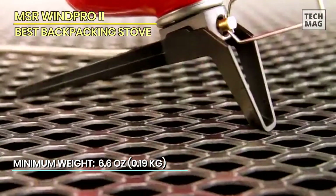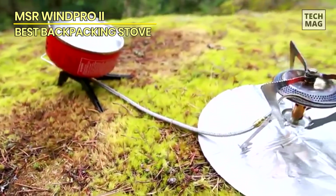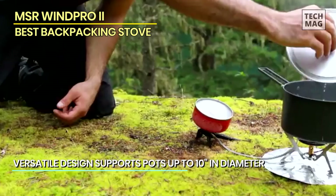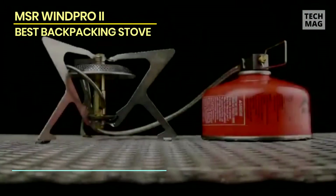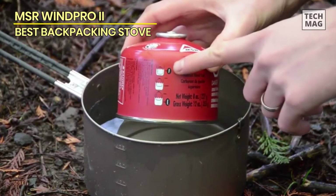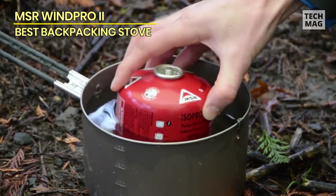Inverting the canisters definitely equates to better performance and fuel efficiency in cold and wind. Anyone who lives at high altitude and frequently camps in colder conditions should consider this stove. And it won't break the bank, as the WinPro2 comes with the stove itself as well as a windscreen, heat reflectors, and canister stand. One of the limitations of pressurized canister fuel is that it's less efficient in colder weather and higher altitudes. The WinPro2's windscreen and heat reflectors help channel the heat, and the fuel stand which inverts the canister essentially feeds liquid gas to the stove.